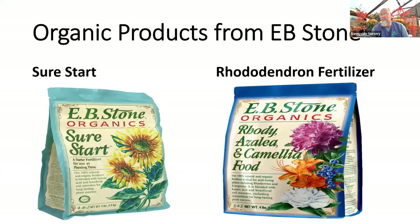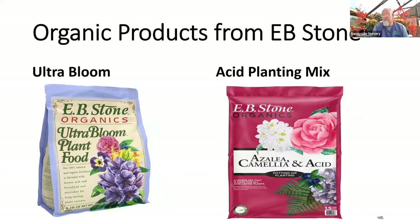Here are some products we carry at the store. Sure Start is a great transplant fertilizer — fine to use when planting rhododendrons, though Rhody food has the same mycorrhizae plus more specific nutrition. You can see on the bag: rhodi, azalea, blueberry — it's great for all our acidic plants in the Pacific Northwest garden. Ultra Bloom is for when you want more flower — more bud, more phosphorus and potassium. I use it on dahlias and containers too, but it's great for rhodis if you want more flower next spring. And there's the acid camellia mix — azalea, rhodi, blueberry, anything acidic. It's a hybrid soil you can use in lieu of compost when planting, or straight as a potting soil.